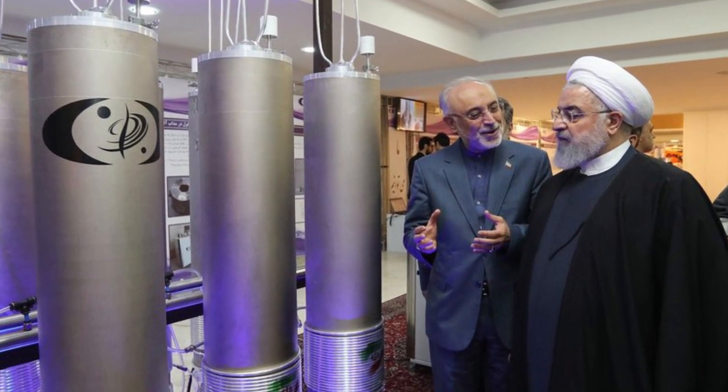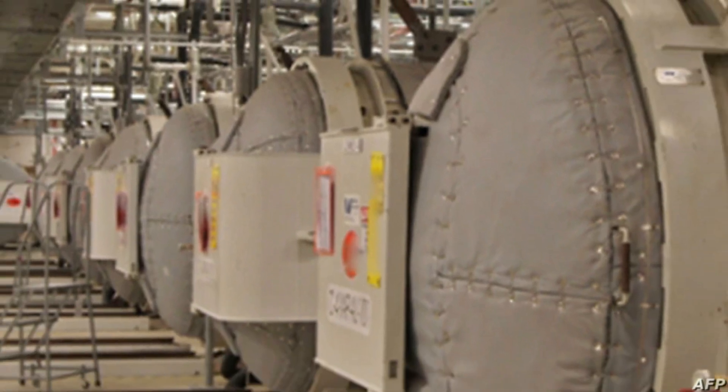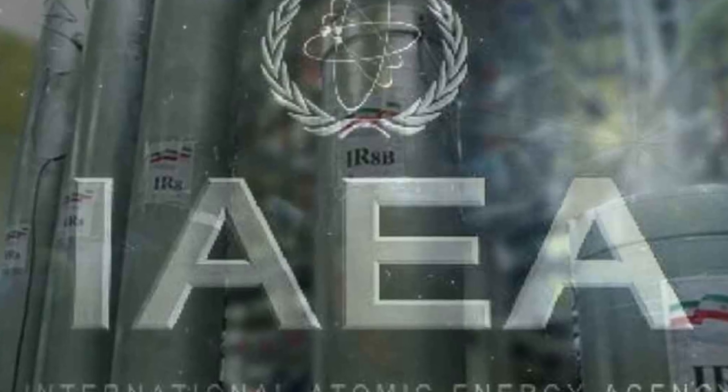The country produced 3.6 grams of natural uranium metal — about the size of an eraser on a pencil — at its fuel plate fabrication facility on February 6, according to a restricted two-page document seen by Bloomberg. The move, witnessed by IAEA inspectors, is the first toward fuel production at a facility in Esfahan.